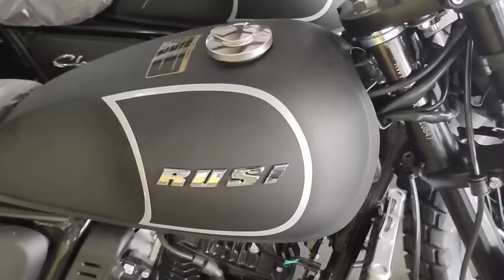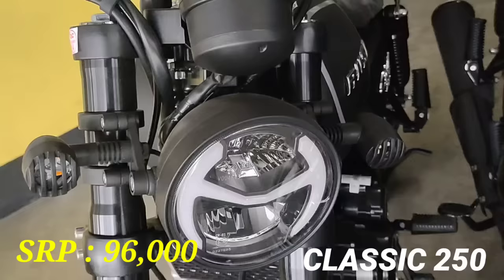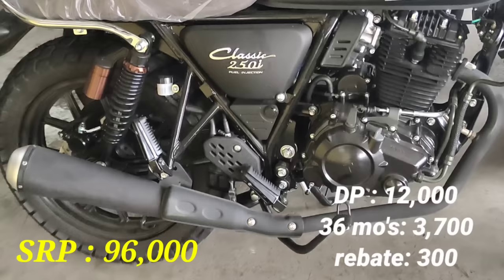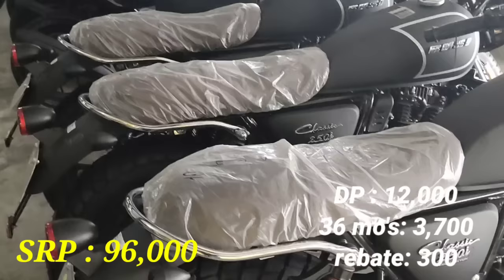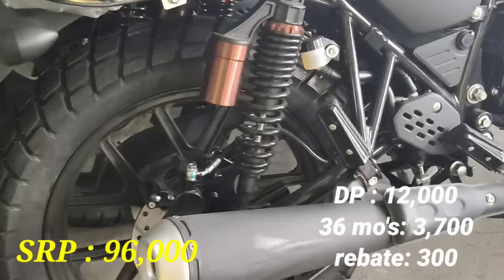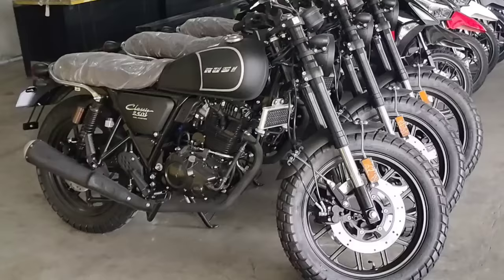Next model natin, ito namang Classic motorsiklo nila. Yan po ang Classic 250FI. SRP naman P96,000. Maganda ang value for money itong Classic 250. Ang kanyang down payment P12,000. 36 months monthly payment P3,700. At ang ating rebate ay 300 pesos. Yan po ang ating Classic Style Classic 250FI.